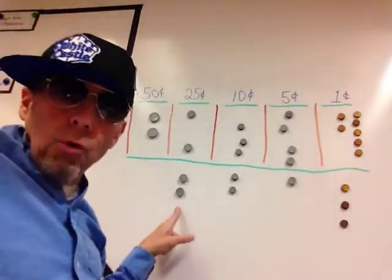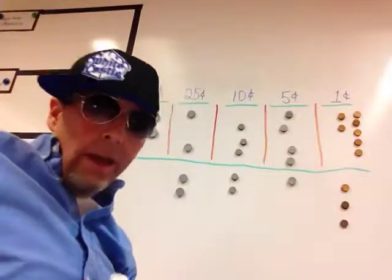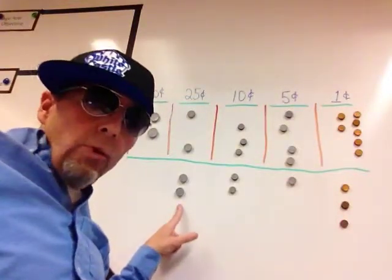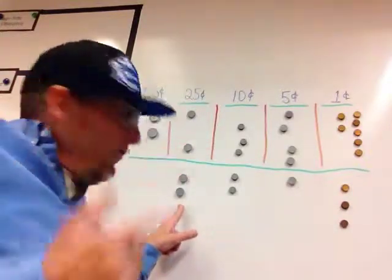Let's say I have two quarters, two dimes, one nickel, three pennies. Ready to count? Two quarters — remember that: 25, 50. So this is 50.